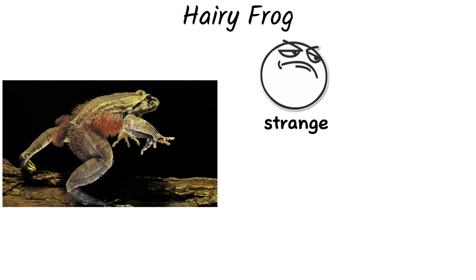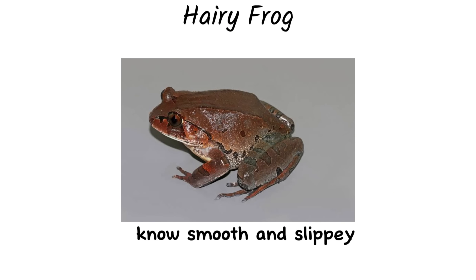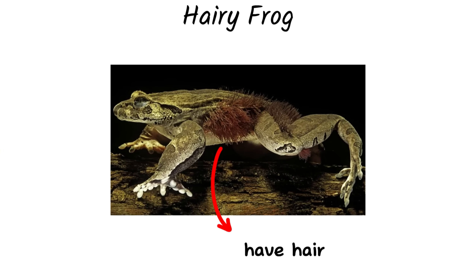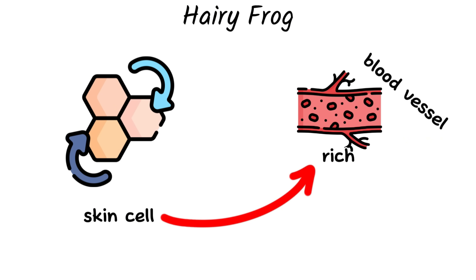The hairy frog is considered one of the strangest and most unique frogs among the more than 5,000 frog species found worldwide. Unlike typical frogs known for their smooth and slippery skin, this species appears to have hair. In reality, these hairs are not true hair — they are elongated skin structures rich in blood vessels.